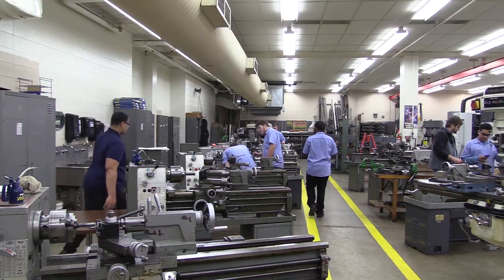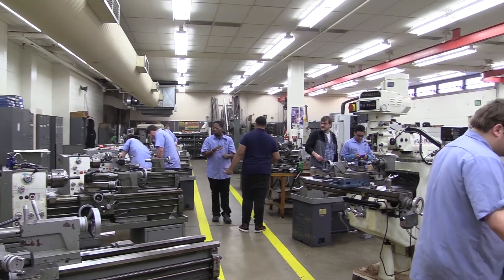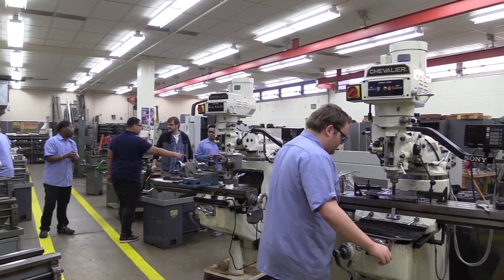The class is modern machine technology. We introduce the fundamentals of machining to high school students. The students have been introduced to the different machinery — they will be turning, milling. You will see some various machining operations going on there.